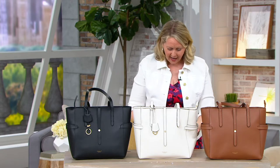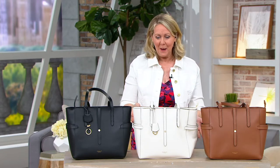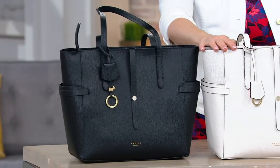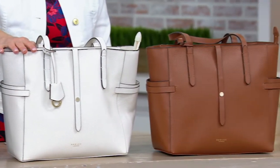This is from Radley London, and it's a beautiful leather bag. It's called Abington Road. QVC's price was $228, and right now it's $119.96.